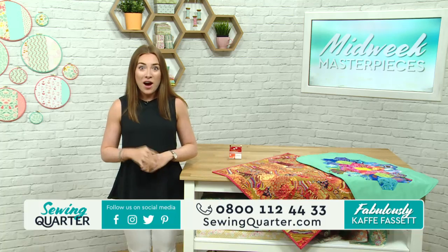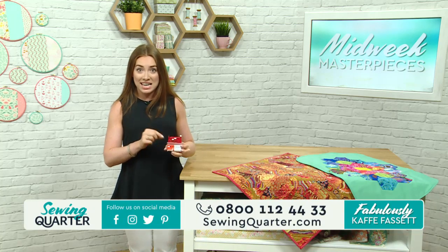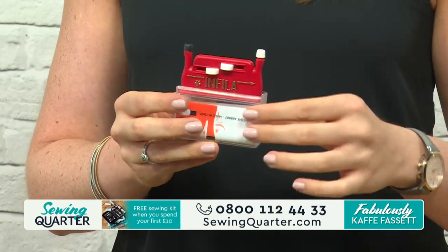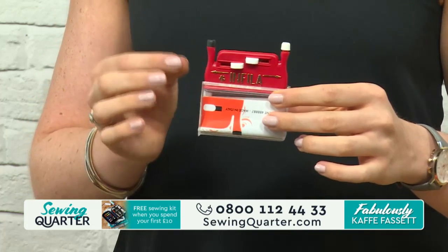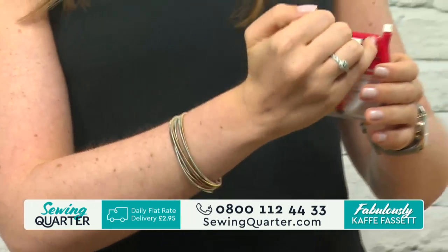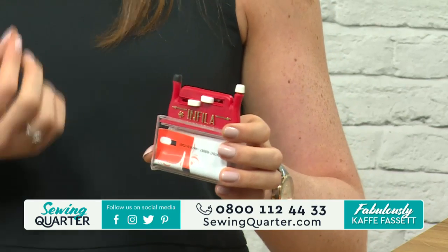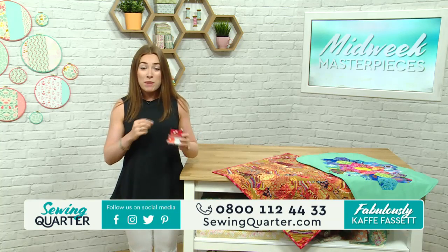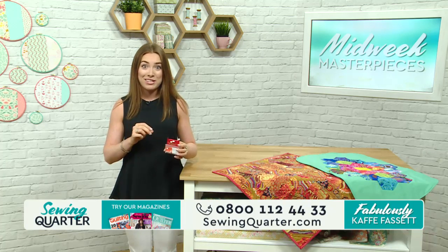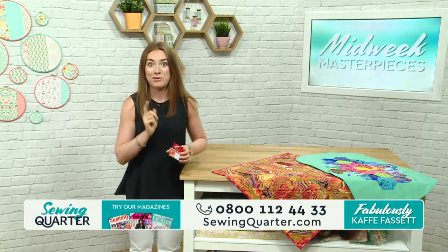Yesterday, if you missed it, we had Irene Colesby in showing us the Enfila automatic needle threader. It's over 90% accurate at threading a needle straight away every time, and it's really great value at £5.95. There are two different ends for two different needle sizes, and it's perfect for all types of thread — embroidery thread, different thicknesses of wool, and even fine ribbons. Lots of people were buying this yesterday, but there was a problem with the website placing orders, so we've brought it back today.